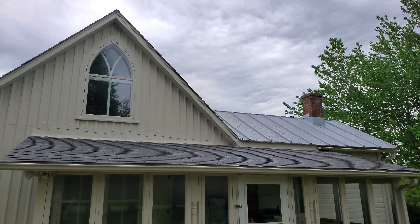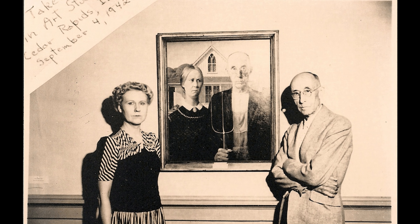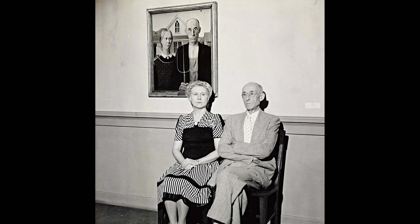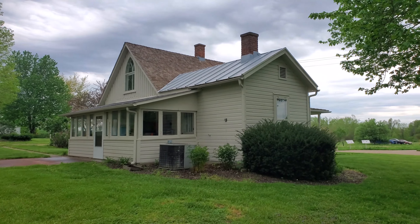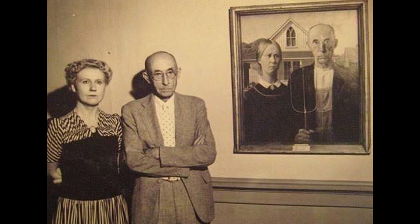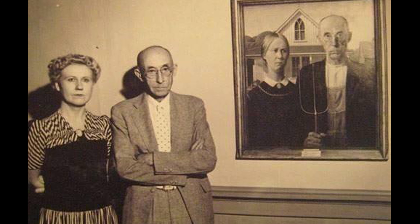As for the people in the painting itself, Grant Wood used his sister Nan Wood Graham and his dentist Dr. Byram McKeebee as his two stand-in models. He promised them they would not be recognized and changed them slightly — especially his sister. A lot of people think of the painting as a husband and wife, which I was guilty of too, but in actuality it's a farmer and his daughter.